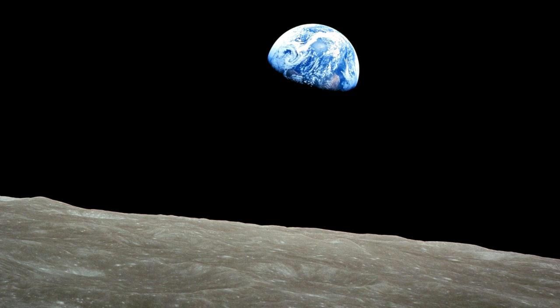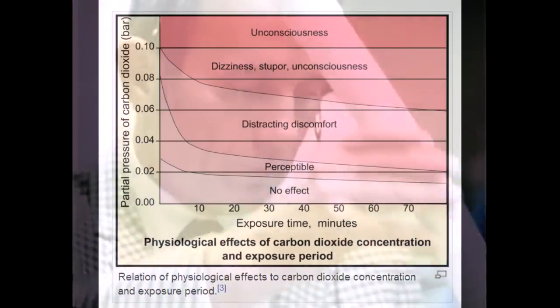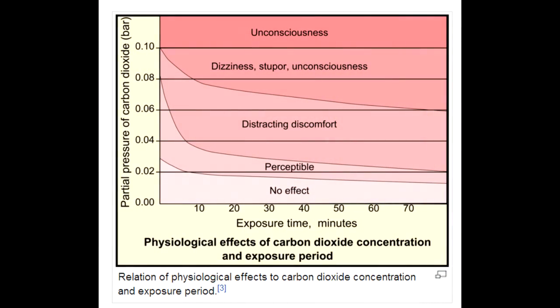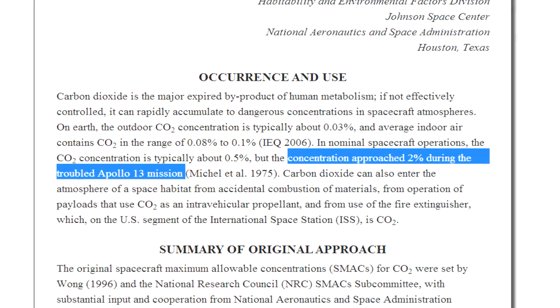Strange the things you miss about Earth. They managed to improvise a fix with some carbon dioxide filters and duct tape. Thankfully, we now actually have a very good idea of the hazards of carbon dioxide in the atmosphere. About 2% is the point where long-term exposure is going to be harmful, and that's about the level that the Apollo astronauts were getting to when they improvised their solution.